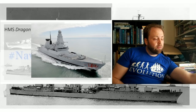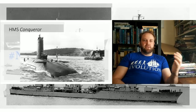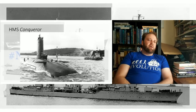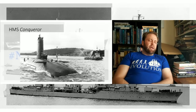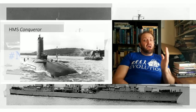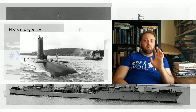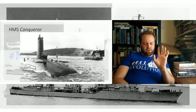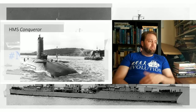Number 7: HMS Conqueror. She's the nuclear submarine that achieved the first-ever nuclear submarine ship kill — sinking the Belgrano. I'm sorry for the crew lost, but it makes HMS Conqueror pretty remarkable. The fact that she's not a museum ship is something I have to complain about. I understand we have to wait for the reactor and other things to be sorted out, but she should be made a museum ship — she is cool.